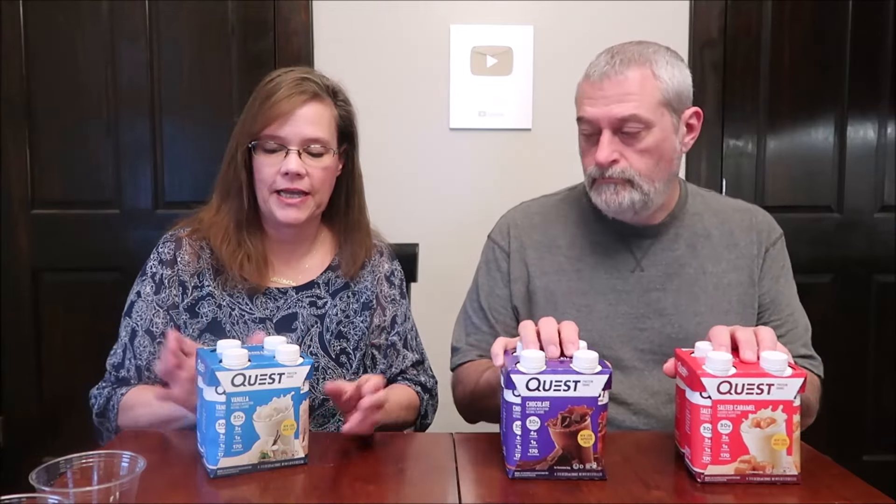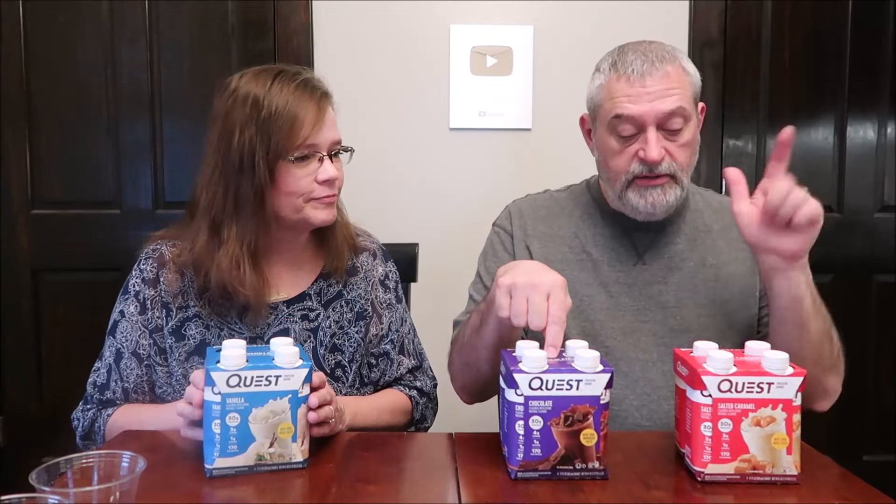Today, Kevin and I are going to be trying some Quest Protein Shakes. I have the vanilla, chocolate, and salted caramel.